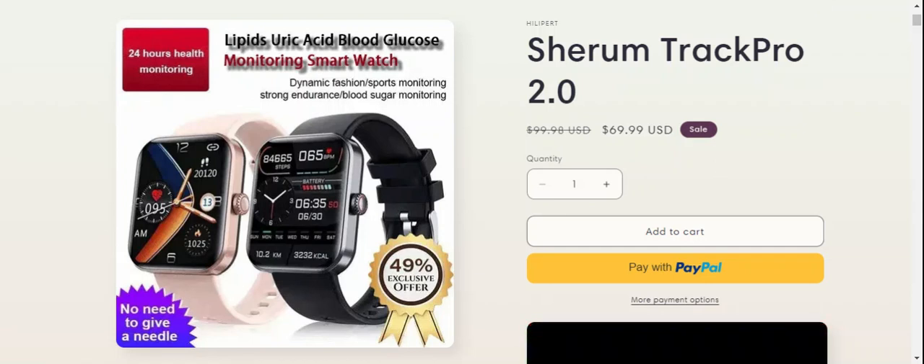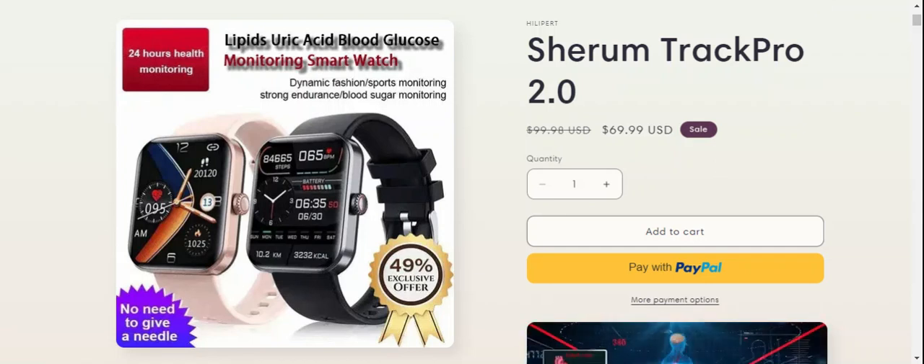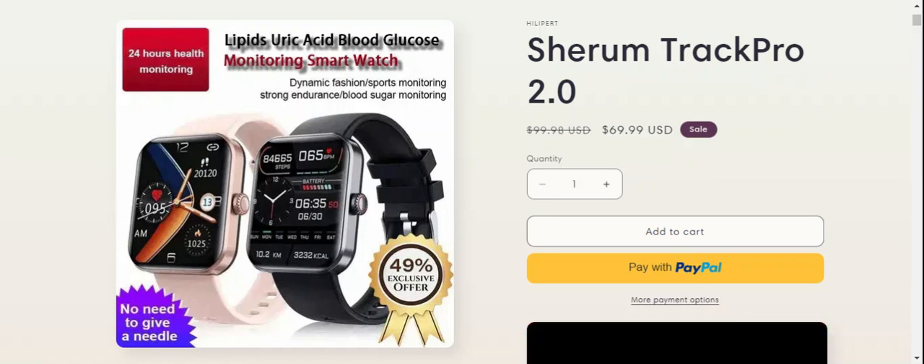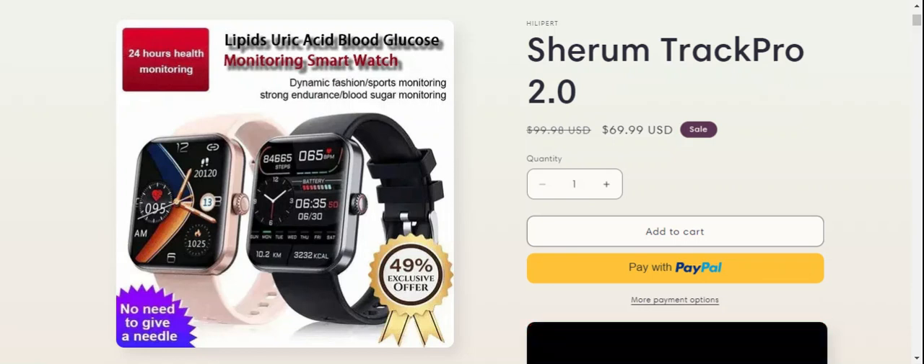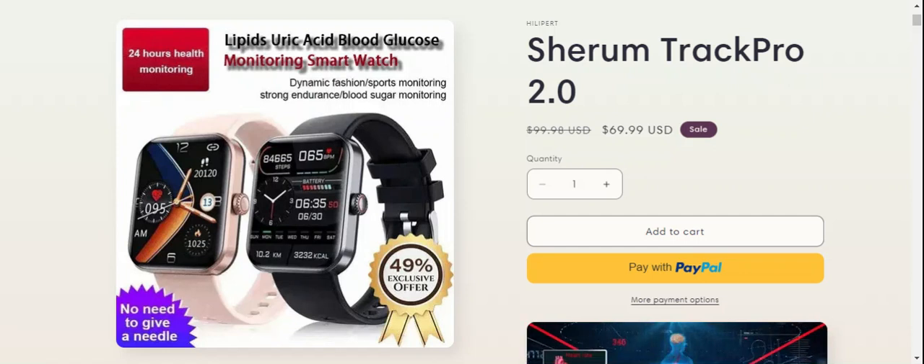Hey everyone, welcome to my YouTube channel Scam Expert, with this new unbiased review video. Do you want to know about Serum Track Pro 2.0? We are going to update you with this unbiased review. This is not our product. If you buy this product from this site, or if you have already experienced any fraud over this product or this site, please watch this video till the end. At the end of the video you will know the legitimacy of the site, and I will share the way how to get your money back.